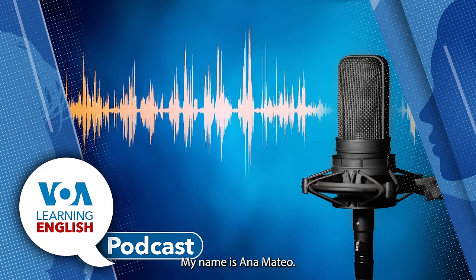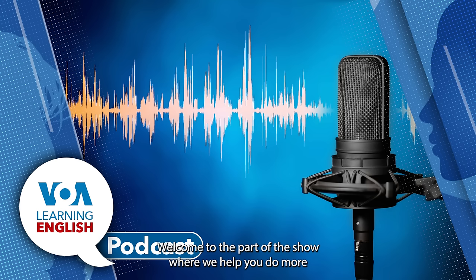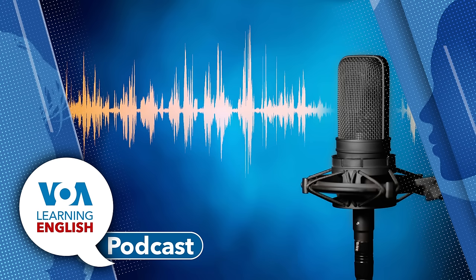Hello. My name is Anna Mateo. My name is Jill Robbins, and I'm Andrew Smith. You're listening to the lesson of the day on the Learning English Podcast. Welcome to the part of the show where we help you do more with our series, Let's Learn English. The series shows Anna Mateo in her work and life in Washington, D.C. Anna loves to be outside, but she is often too busy at work to enjoy the outdoors. So in Lesson 29 of the series, she is happy to join her co-worker Marsha, who suggests they try to do some work outside.